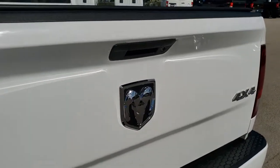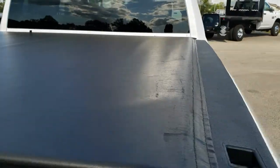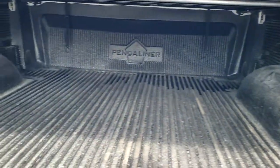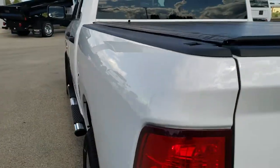The tailgate is in excellent condition as well, and it is a locking tailgate. This one comes with the Access soft roll-up tonneau cover — no rips or tears on that, it is in excellent condition, looks like it was just put on there.